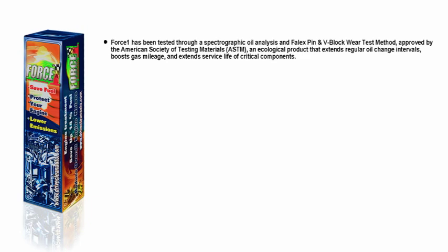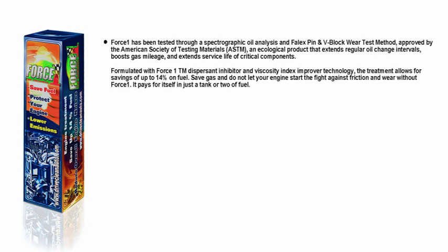Force One has been tested through a spectrographic oil analysis and FALEX pin and V-block wear test method, approved by the American Society of Testing Materials. An ecological product that extends regular oil change intervals, boosts gas mileage, and extends service life of critical components. The treatment allows for savings of up to 14% on fuel. Save gas and do not let your engine start the fight against friction and wear without Force One — it pays for itself in just a tank or two of fuel.